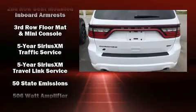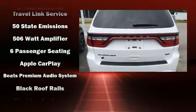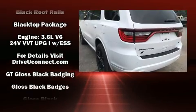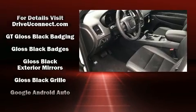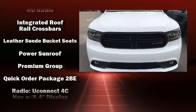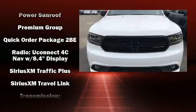Dodge also prioritized safety and security with features such as head curtain airbags, front side impact airbags, traction control, brake assist, anti-whiplash front head restraint, ignition disabling, an emergency communication system, and four-wheel disc brakes with ABS.